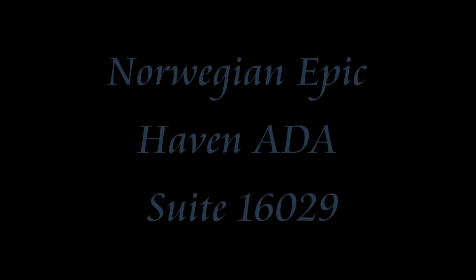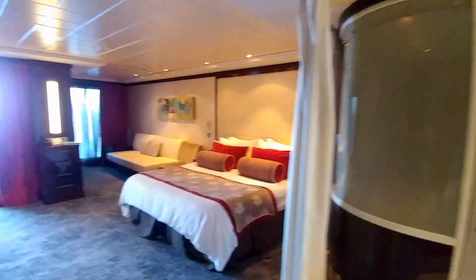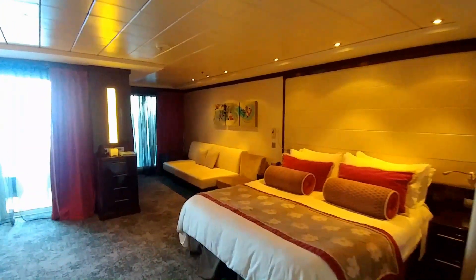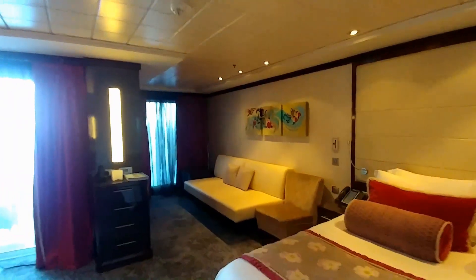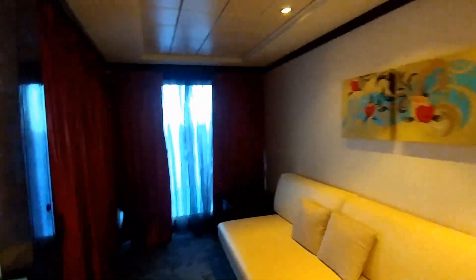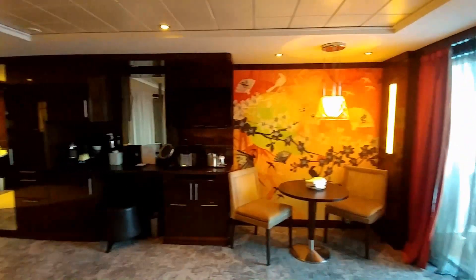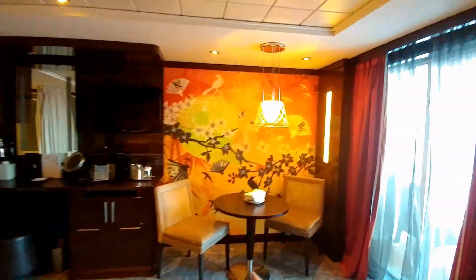Suite 16-029 on the Norwegian Epic is an ADA-capable room, and it really is an outstanding room, located very close to the concierge desk, to the door to exit the Haven, as well as the side door to get into the Epic Bar and into the Haven Restaurant, also located very close to the main central pool area.